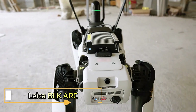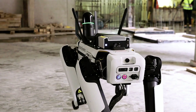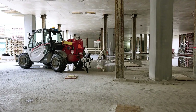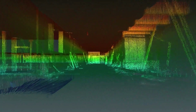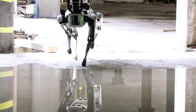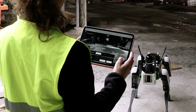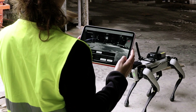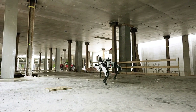Leica BLK. Many construction projects require precise and detailed scanning, and thanks to the Leica BLK RC, this task can now be fully automated. In this video, we showcase a robotic dog from Boston Dynamics equipped with the Leica BLK ARC Universal Scanning Module. This advanced device operates within a range of up to 25 meters and utilizes GNSS and Grand Slam technologies to ensure accurate scans.